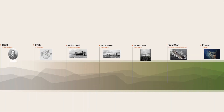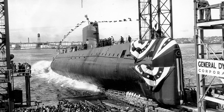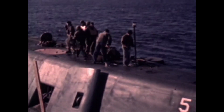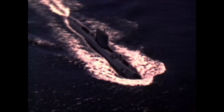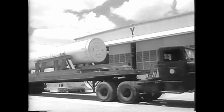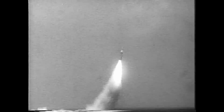The Cold War era brought about the nuclear age of submarines. In 1954, the USS Nautilus, the world's first nuclear-powered submarine, was launched. Nuclear propulsion allowed submarines to remain submerged for months, drastically increasing their strategic capabilities. This period also saw the development of ballistic missile submarines, which could launch nuclear missiles from underwater, becoming a cornerstone of the nuclear deterrent strategy.